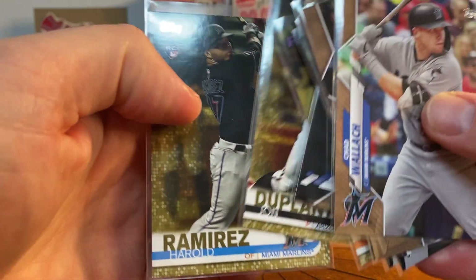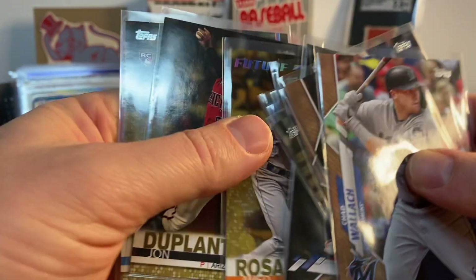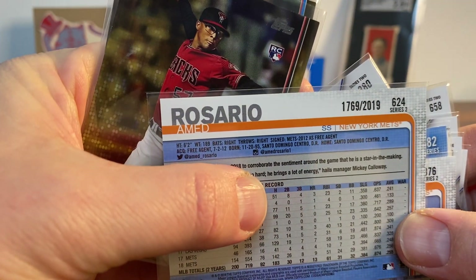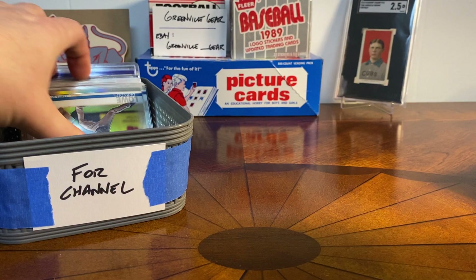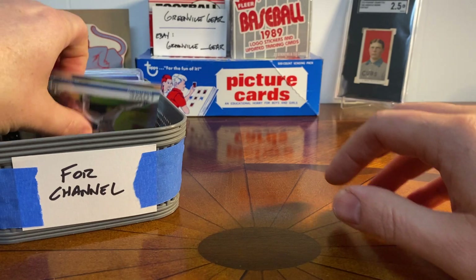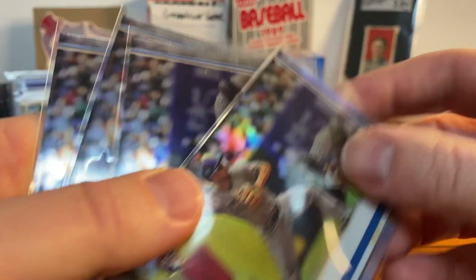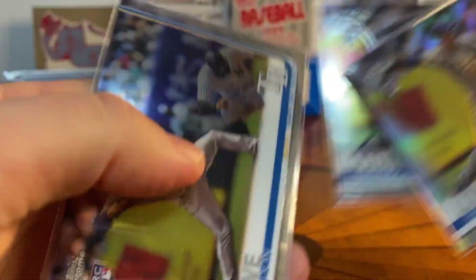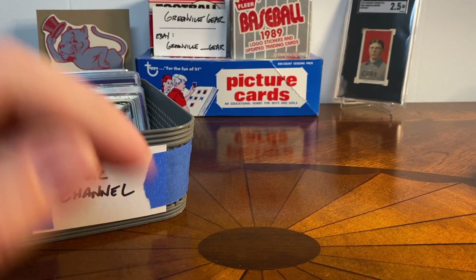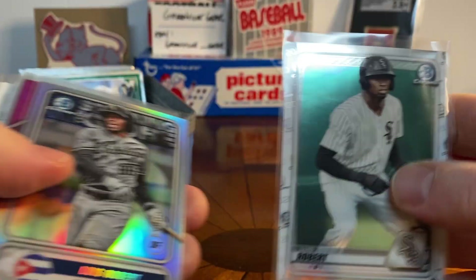Harold Ramirez — I always think of Lord Cardboard, I really like his channel and he's always talking about Harold Ramirez, he's got an incredible collection of Ramirez autographs. Then Amed Rosario, who just left the Mets. I always kind of put the future stars cards in with the rookie cards. Another guy I picked up a few of from the Rays — Brendan Lowe — a few of his Chrome rookies. Some have surface issues but I didn't think that was a bad pickup. Here's a Luis Robert Bowman Chrome.